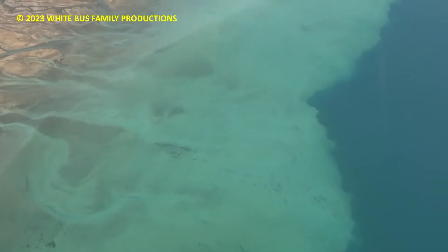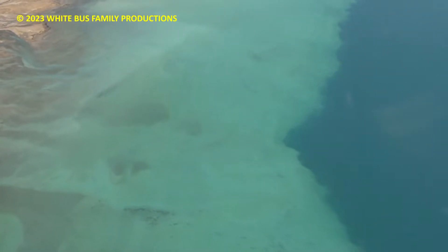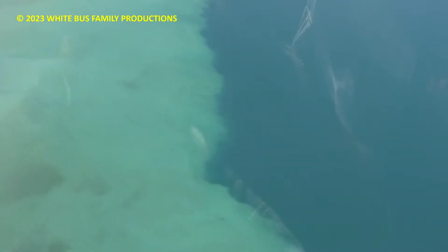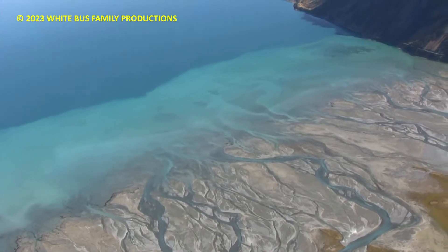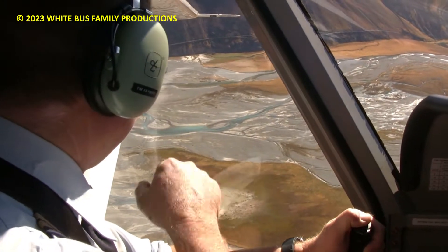Is that a shelf down there? Yeah, so it's where the silt's built out and formed a little bit of a shelf there — it goes from quite deep to very shallow. You might get some nice photos as we head up here. If you take photos directly down, you get some really arty shots of the braided river system here.